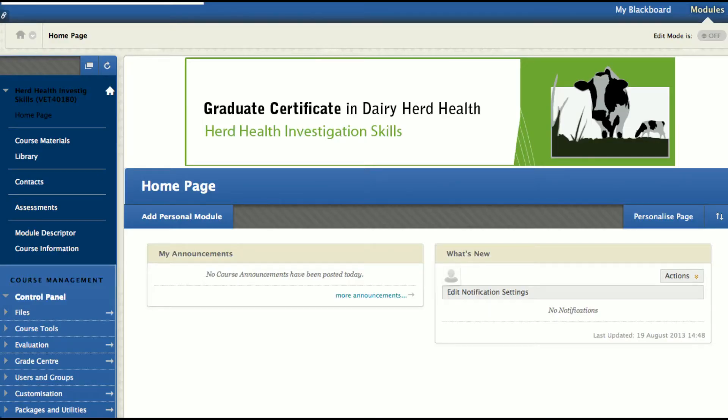The Graduate Certificate in Dairy Herd Health is a part-time distance education programme that runs for 18 months. The programme is made up of six core modules, each worth five ECTS credits. It was designed and delivered through UCD's virtual learning environment, Blackboard.